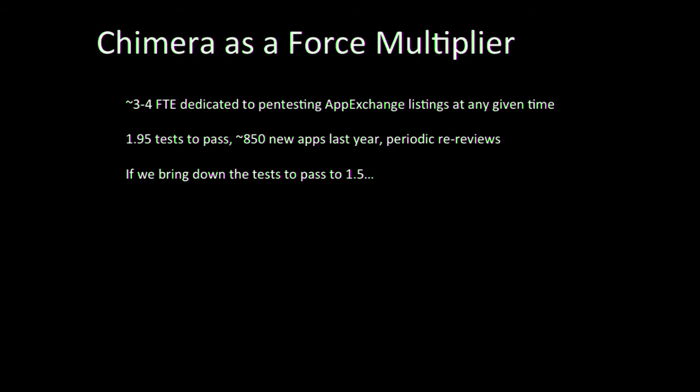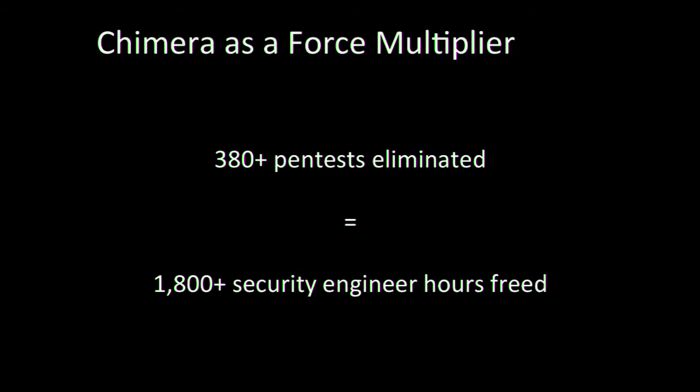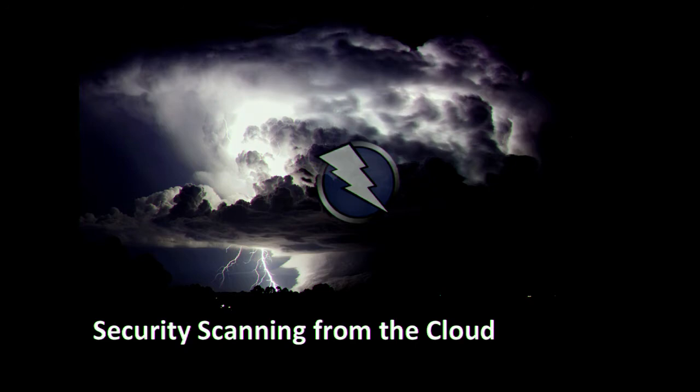On average we have four full-time heads working on penetration testing. It takes about two tests to pass, and there are roughly 850 new apps per year plus periodic re-reviews. If we can develop automation and tools that bring the number of tests to pass down to 1.5, we've saved at least 380 penetration tests — freeing up basically a year of a full-time product security engineer's time. That creates capacity for really cool work we'll discuss later. But let's get into ZAP: the technical parts of how we're doing security scanning from the cloud with ZAP.